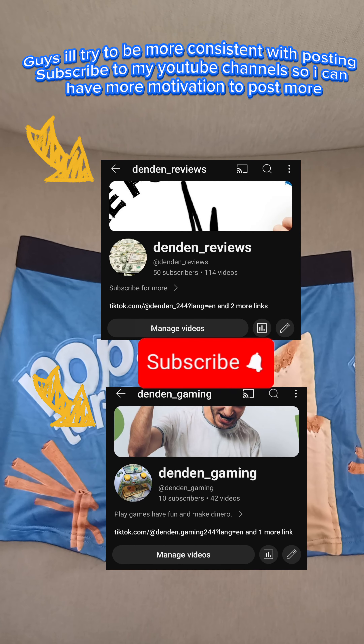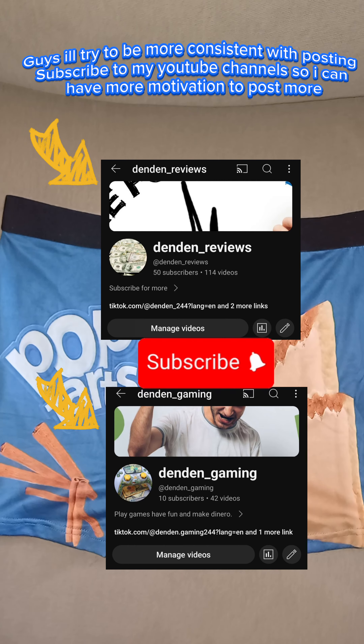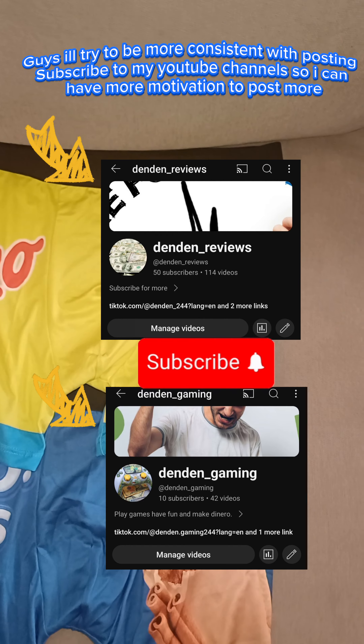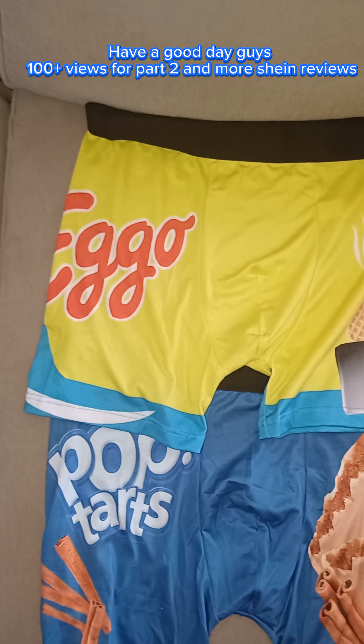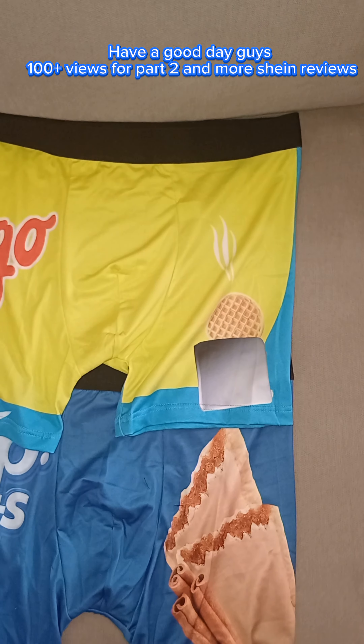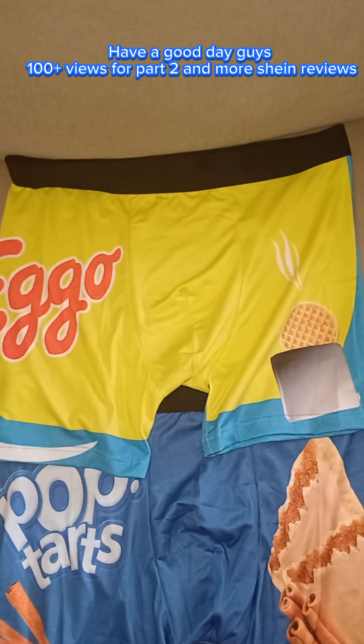Guys, I'll try to be more consistent with posting. Subscribe to my YouTube channel so I can have more motivation to post more. Have a good day guys. 100 plus views for part 2 and more SHINE reviews.